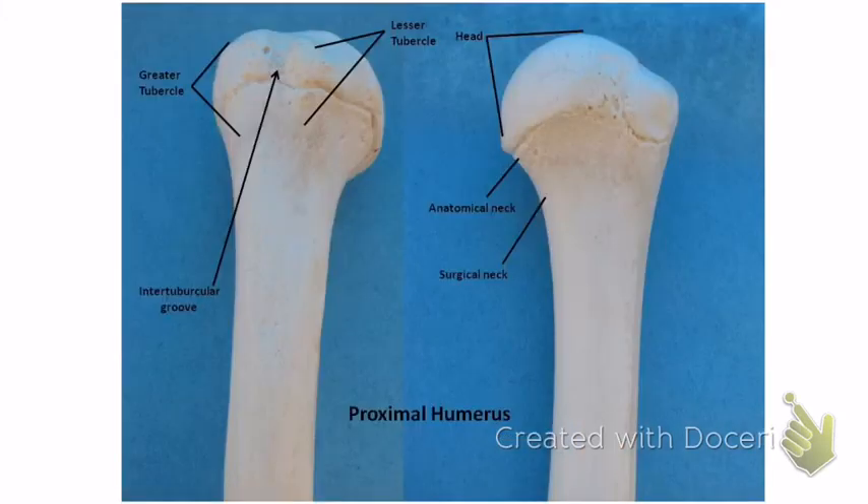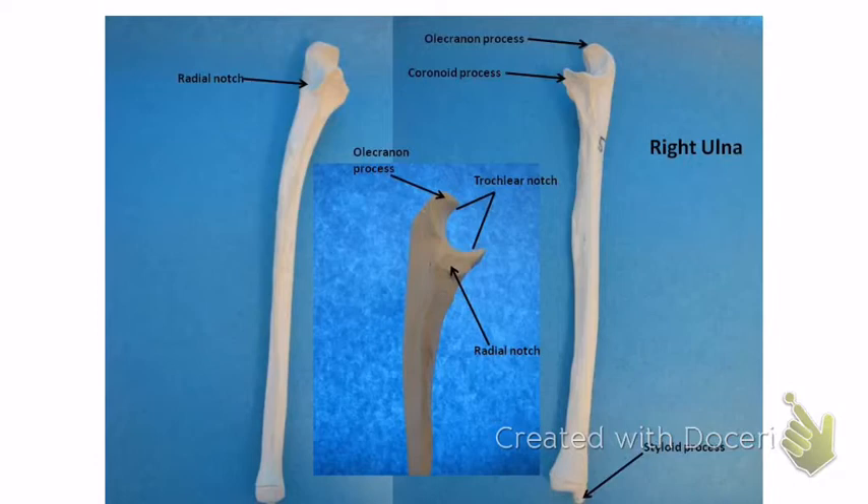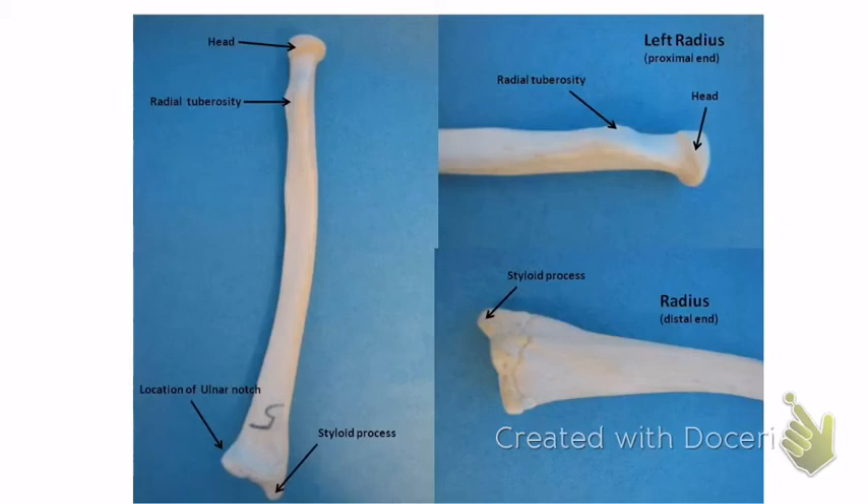Now the ulna — it has an ice cream scoop shape. It has the olecranon process right here and the coronoid process with an N — just like on the mandible. On the very bottom is the styloid process. So: olecranon on the top, coronoid on the top, and styloid on the bottom.